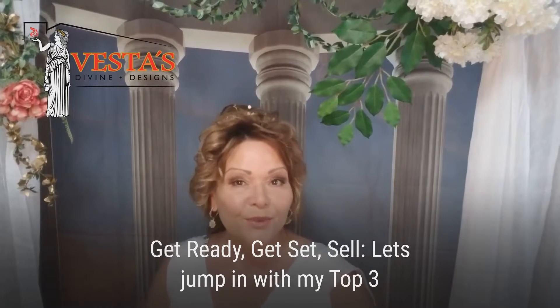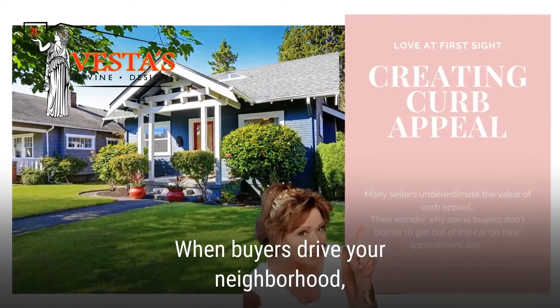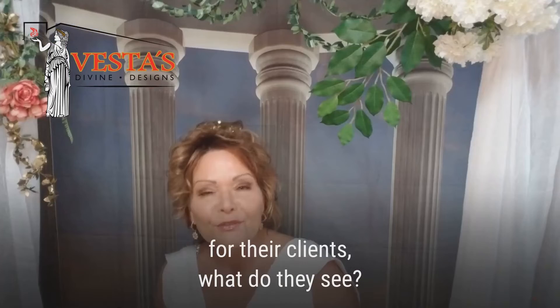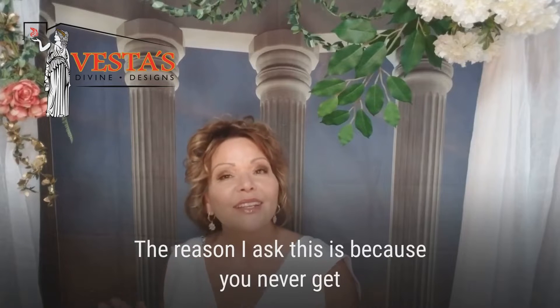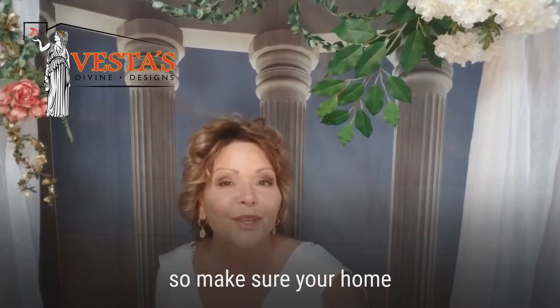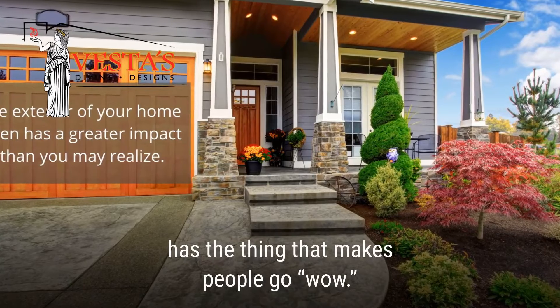Let's jump in with my top three tips for creating curb appeal with that wow factor. When buyers drive your neighborhood, or when realtors are previewing for their clients, what do they see? The reason I ask this is because you never get a second chance to make a first impression. So let's make sure your home has that thing that makes people go, wow.